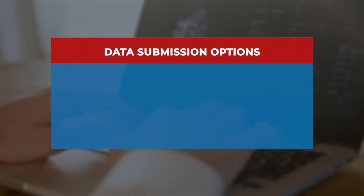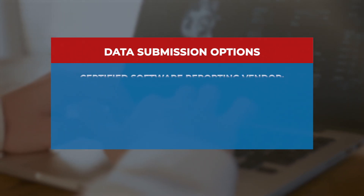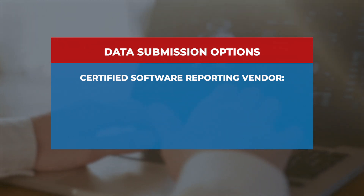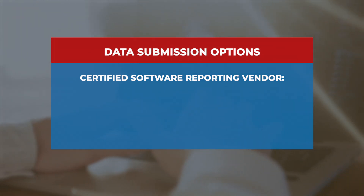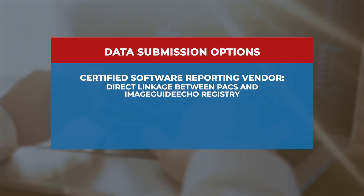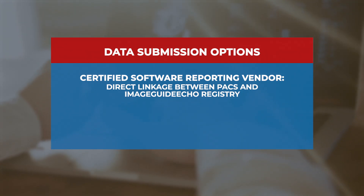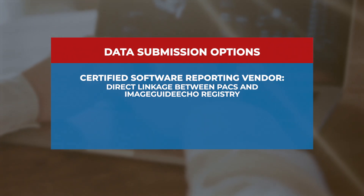One method is by direct integration through a certified software reporting vendor. In this system, you're able to have a direct linkage between your PACS system and the registry, so that data upload is streamlined and there is no manual data entry required.